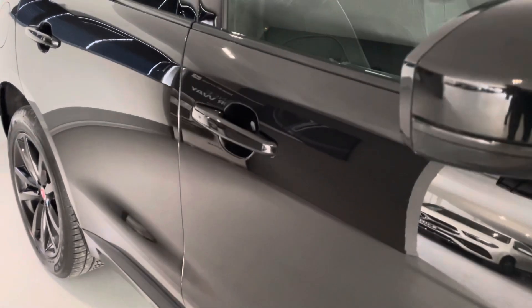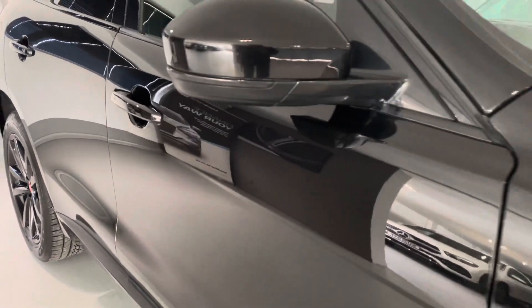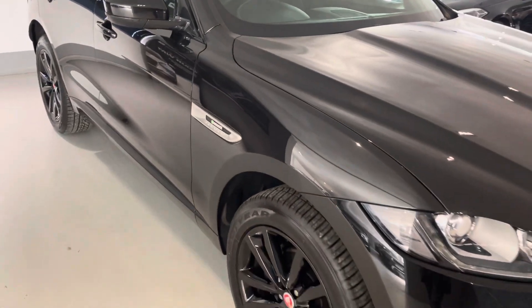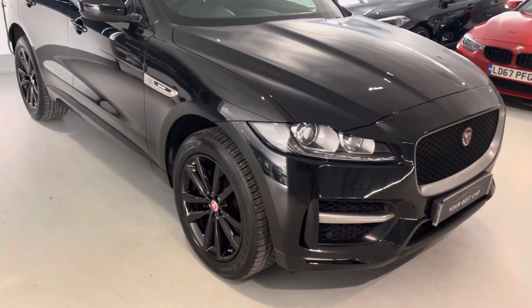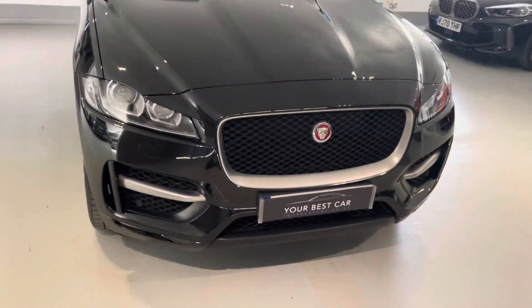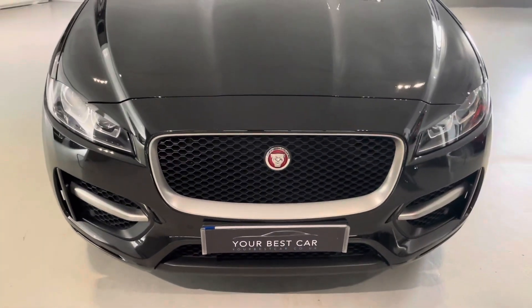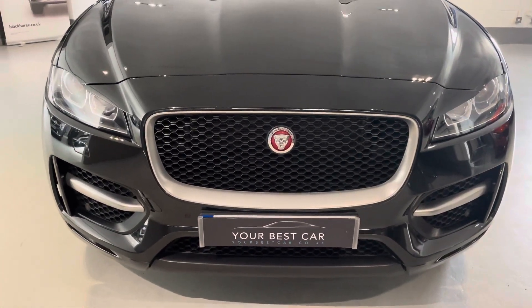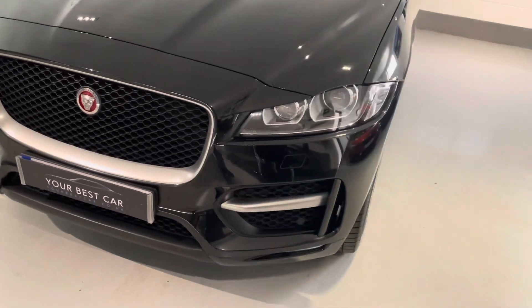Hopefully the camera's picking up how nice that Santorini black paintwork is. You've got the sought-after combination here — the triple black combination: black exterior paint, black wheels and black interior. Very popular. Got an amazing front profile on the F-Pace, big front grille and those silver flares at the bottom of the bumper.